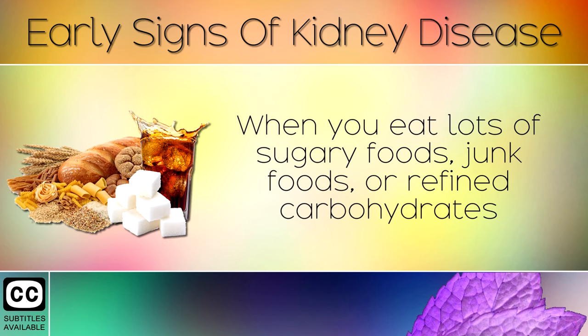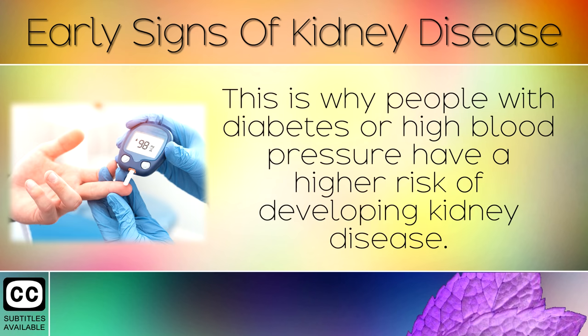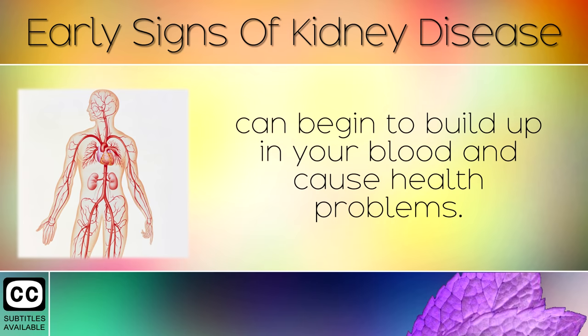When you eat lots of sugary foods, junk foods, or refined carbohydrates for many years, you cause damage to the small filtration units in the kidney. This is why people with diabetes or high blood pressure have a higher risk of developing kidney disease. Unfortunately, if you do have kidney damage, toxins and waste can begin to build up in your blood and cause health problems.